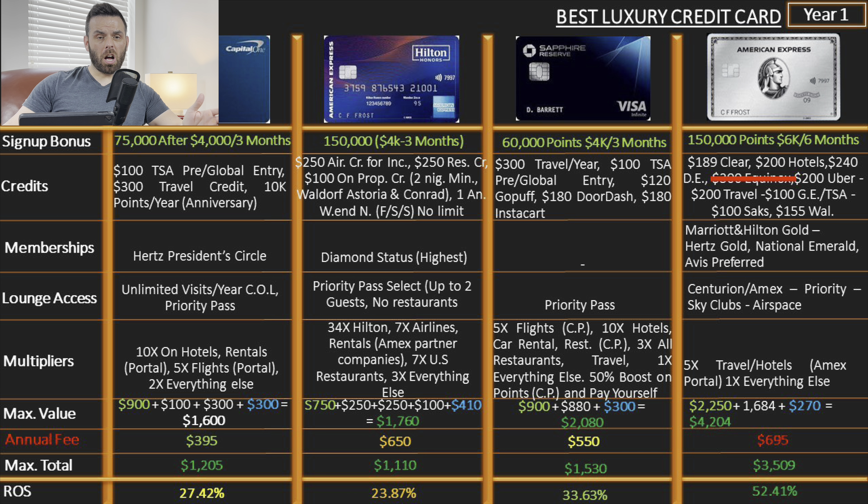On airlines it's 3.5% with the Aspire versus 5% with the Venture X. On restaurants, the Aspire has a dedicated category giving about 3.5% return, while the Venture X lumps restaurants into its 2x catch-all. So the Aspire gives 1.5% more on dining. To summarize: if you want a card for airlines, the Venture X is the better of the two; if you want to spend toward hotels, nothing beats the Hilton Aspire.